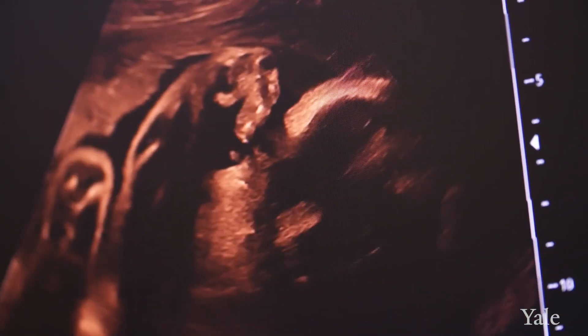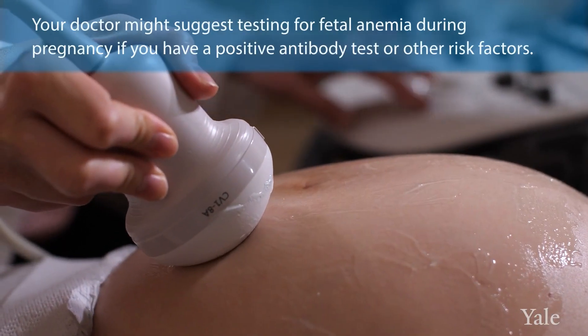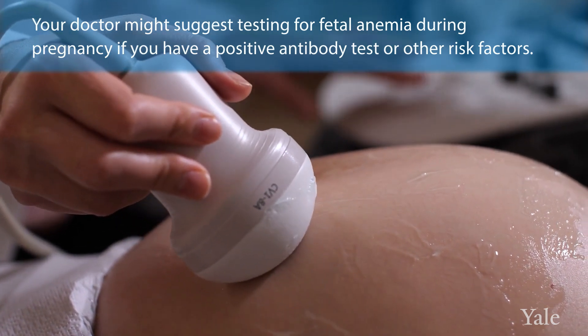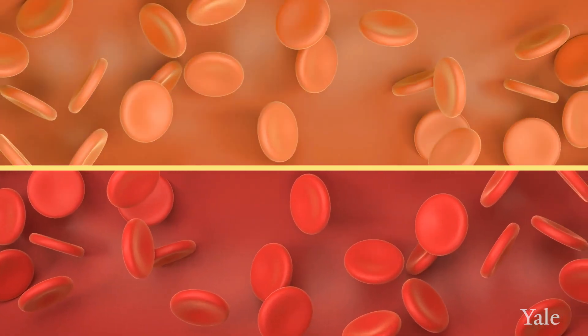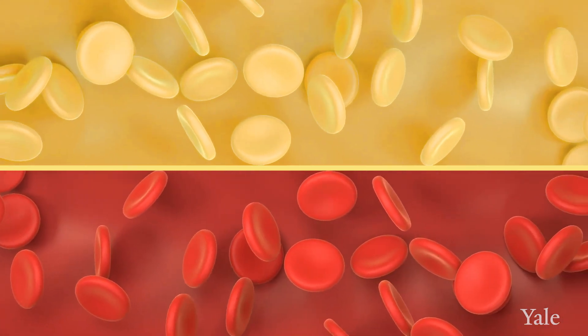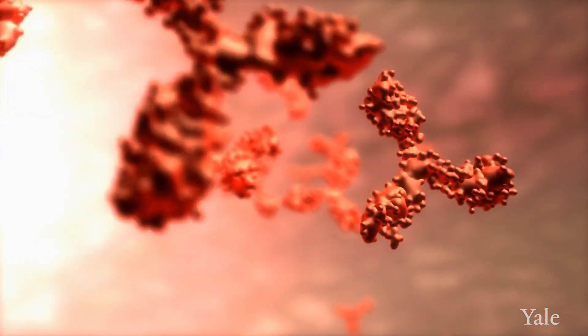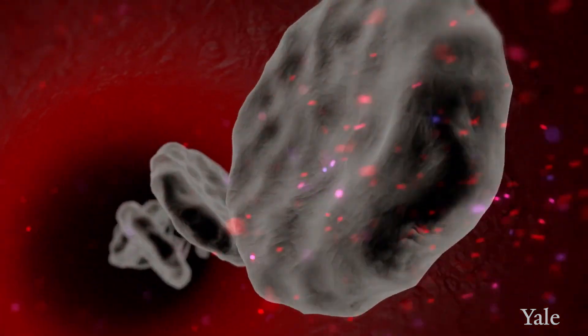In fetal life, oxygenation happens at the level of the placenta. Fetal anemia can be caused by multiple reasons. If there is an incompatibility between the pregnant person's blood type and the fetus's blood type, it would inevitably lead to an immune response within the pregnant person, and those antibodies are able to be transferred through the placenta to the fetus and destroy those red blood cells.